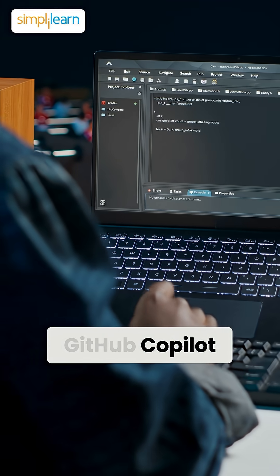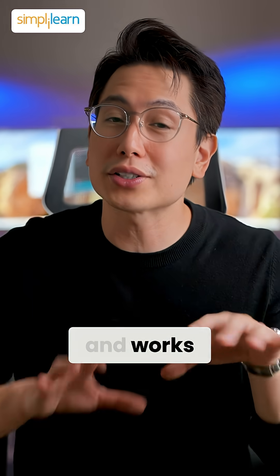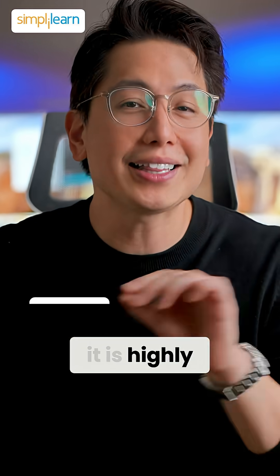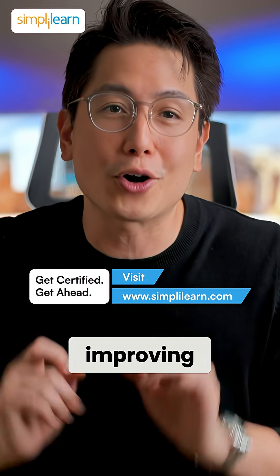GitHub Copilot is built for developers. It writes code, suggests fixes, and works across 40 plus languages. With a 70 to 80% success rate, it is highly reliable, and its huge developer community keeps it improving constantly.